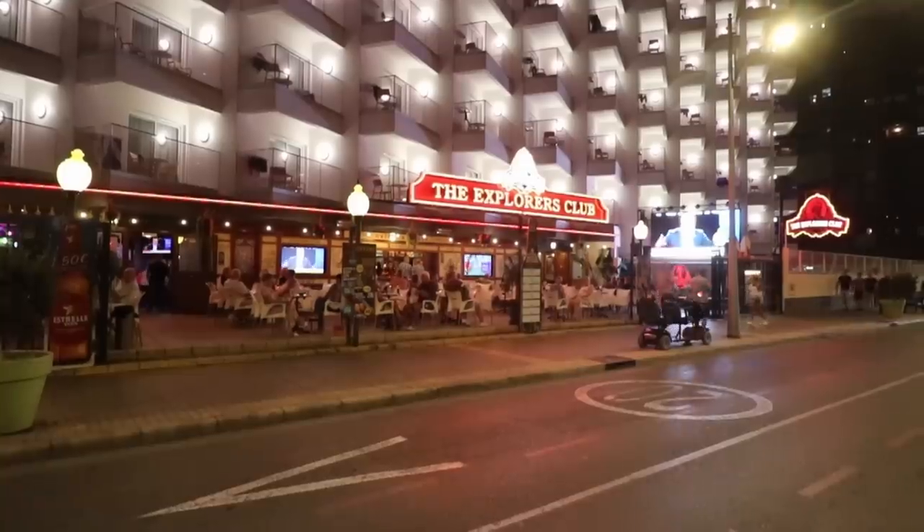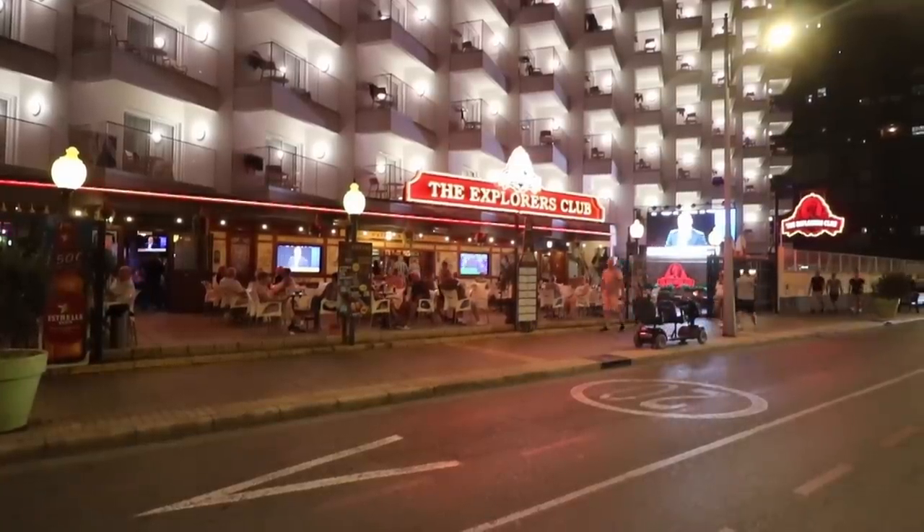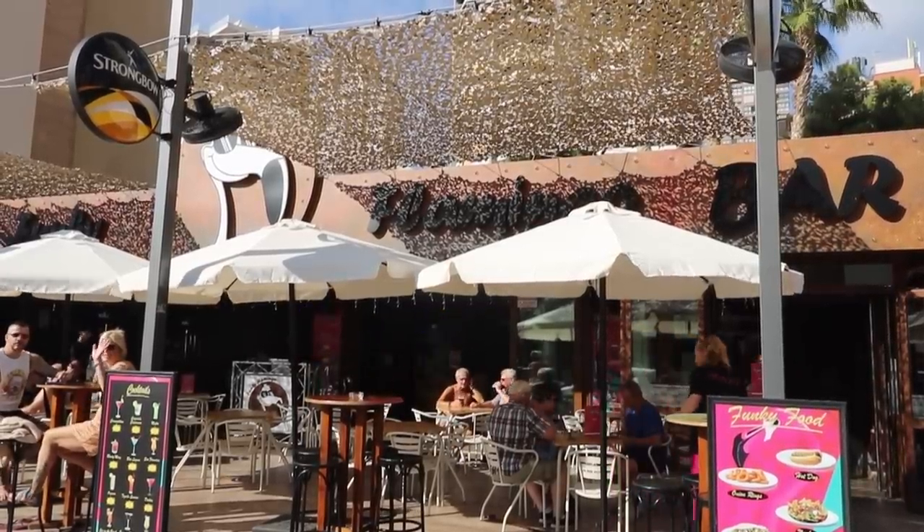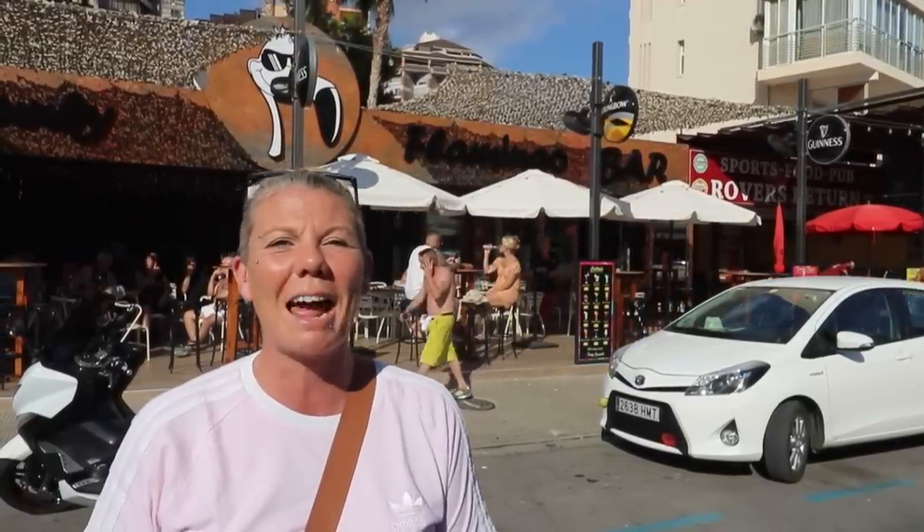E is for Explorers Club. This is on the rear side of the Ambassador Hotel on Calle d'Eremodore in the new town. They have cabaret on inside, a big terrace out the front, and big screens for all your sports. F is for Funky Flamingo — one of the newer bars in Benidorm. It opened just after the pandemic. It's on Calle Girona, the main strip road, and it's a good place to watch the sports. They've also got live DJs and loads of beer bucket deals.